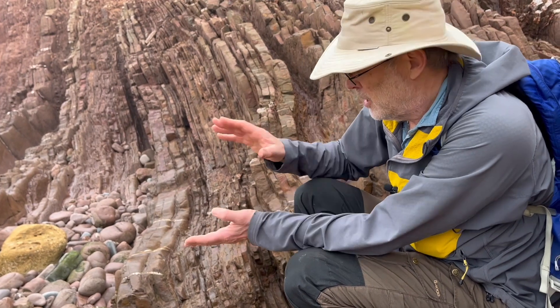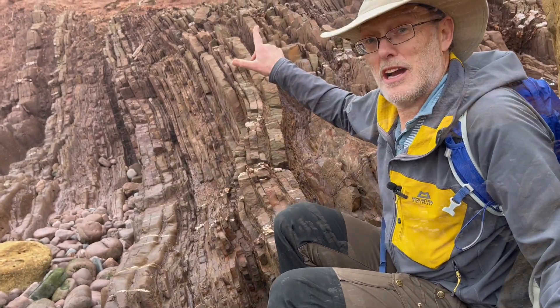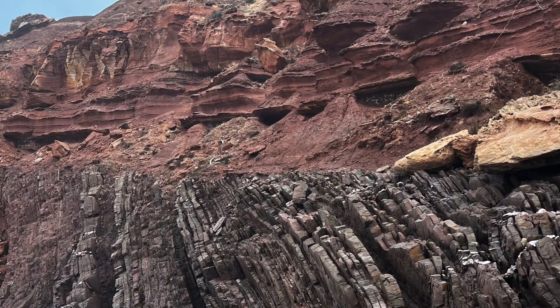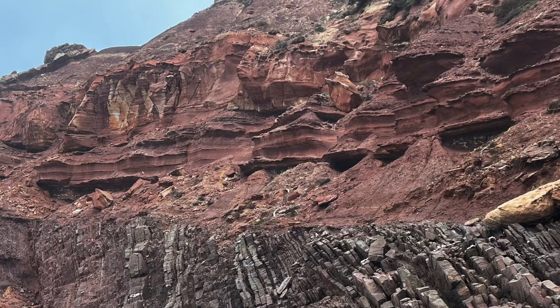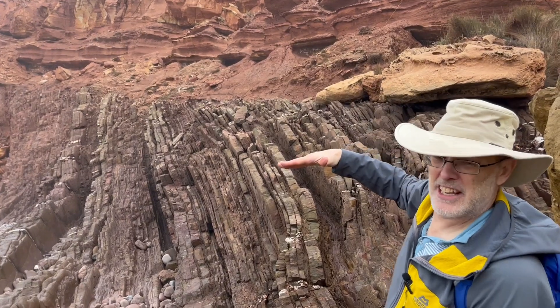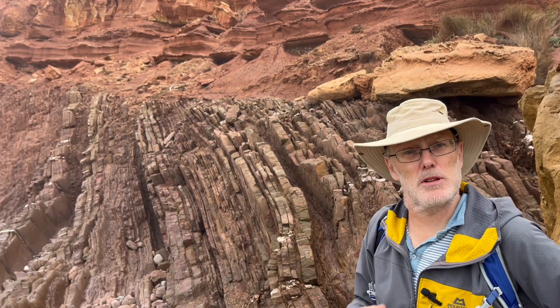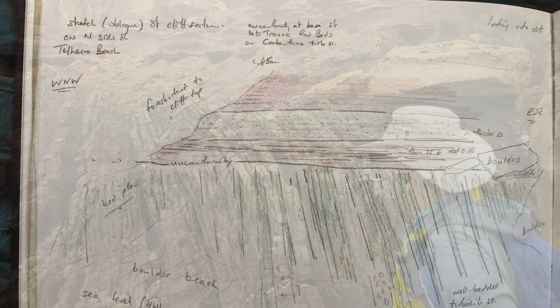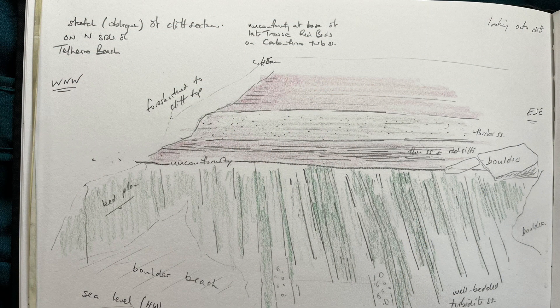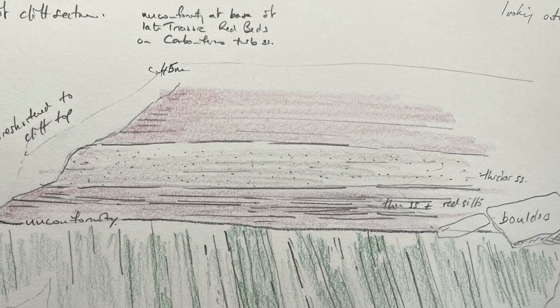So what's the relationship between these rocks that are standing nearly vertical and the ones we saw earlier that were nearly horizontal? Well, let's look up here. All those really nice red beds on top are almost horizontal. The beds underneath are standing almost on end. The beds at the bottom of the cliff are standing on end, capped by nearly horizontal red beds on top.